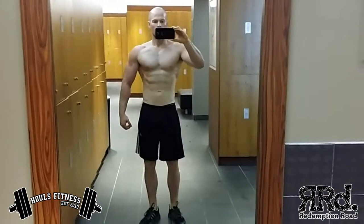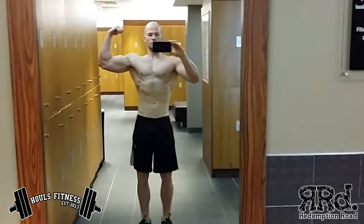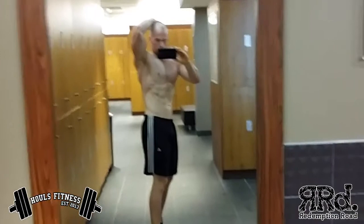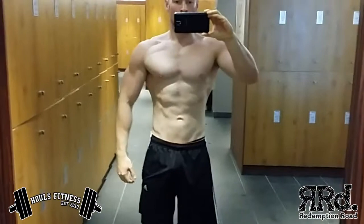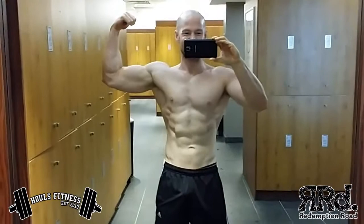Hey guys, Hulz here from Hulz Fitness. Just finished up a chest session, and this is when I like to get my posing in. When I say posing, I don't really mean doing your standard poses that you get on stage — your quarter turns and your lat spreads etc. Here I'm just more looking for definition and some development really. And obviously I'm just keeping a video diary of what and how I look from week to week.